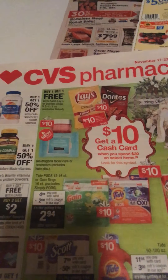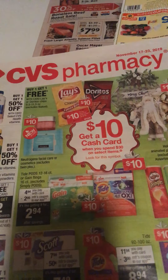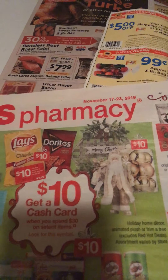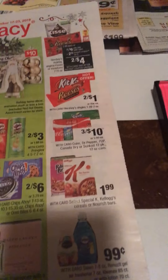Remember to view the CVS ad — go to www.cvspharmacy.com/weeklycircular. Again, the sales start today and end the 23rd. Make sure you scan your CVS ExtraCare card at the Redbox machine.